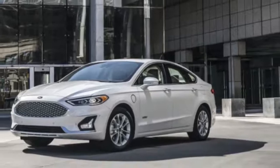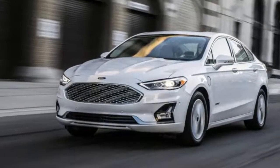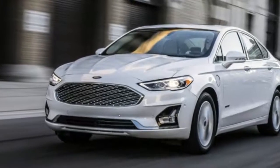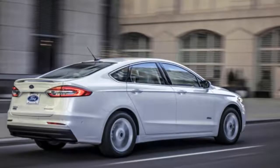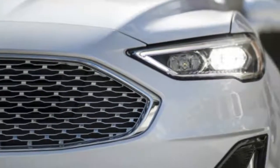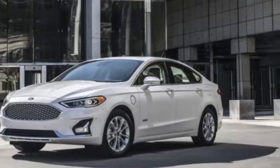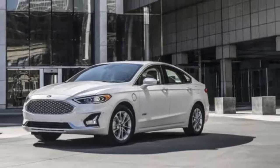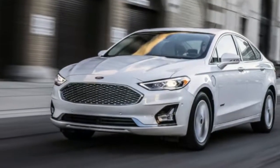The 325-hp V6 Sport returns and becomes the range-topping model, as the $38,000 luxury-lined Platinum trim has been discontinued. Ford says there are 2,000 possible variations of the 2018 Fusion, but the 2019 Fusion reduces those possibilities to just 36.